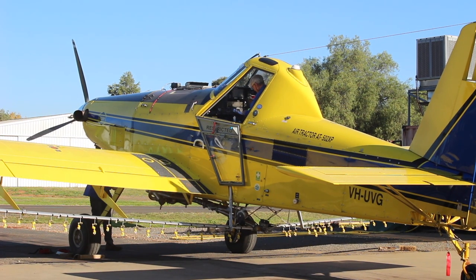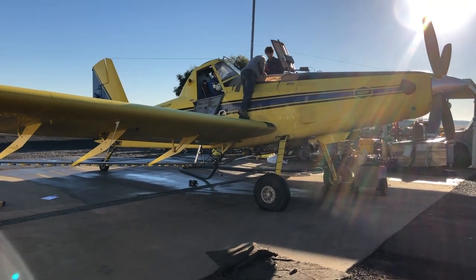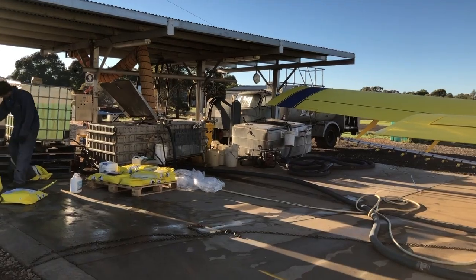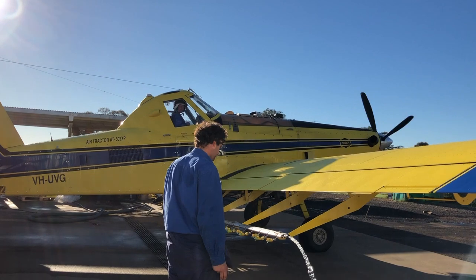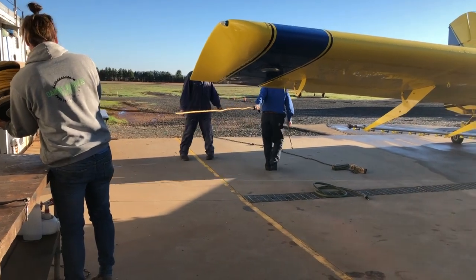Once at the airport, Gerard and his team start the daily checks on the plane. There is a list of more than 60 things to check every day, including the quality of the fuel, the oil, and the tire pressure, for example.